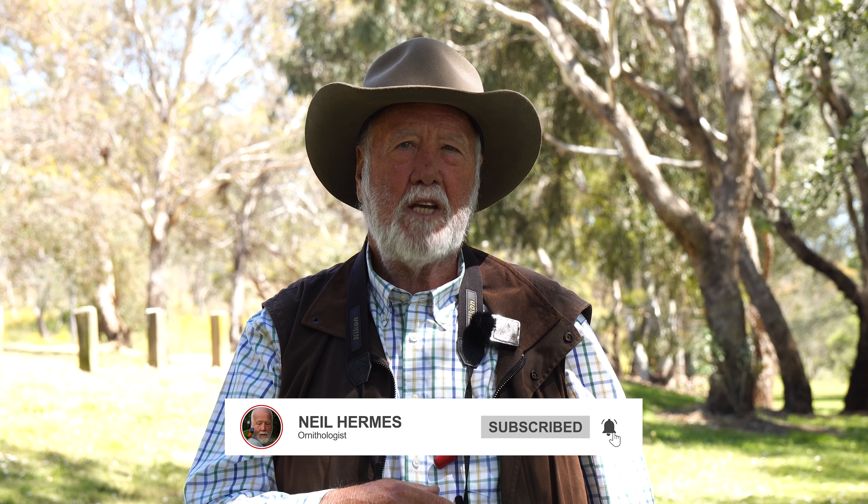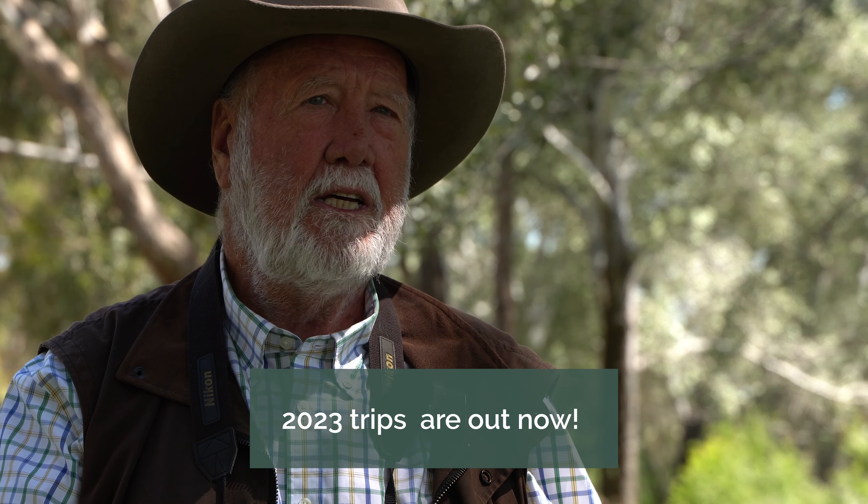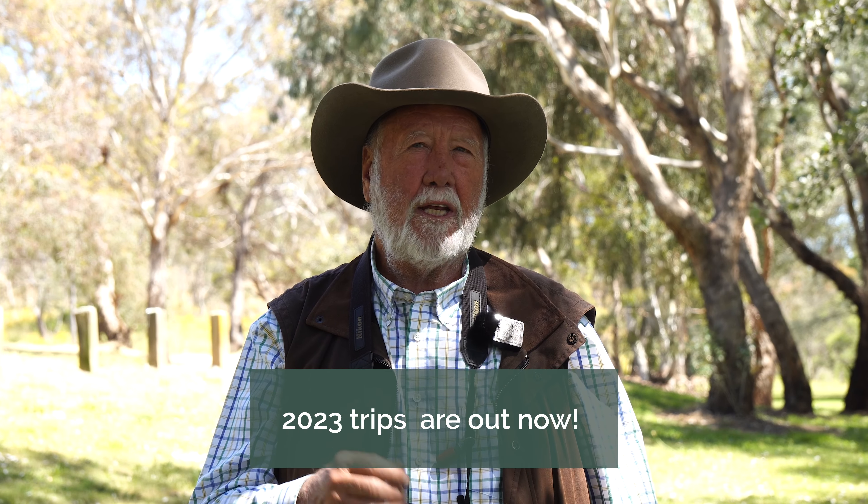If you've enjoyed the wrap, check out the other wraps on the channel. Check out my web page — I've just released the 2023 tour program for next year: trips to Vanuatu, trips to New Guinea, trips to Norfolk Island, and plenty of trips around New South Wales and local trips in Canberra where I live. So check it out, see if you'd like to come out with me and do a bit of bird watching. Thanks for watching.